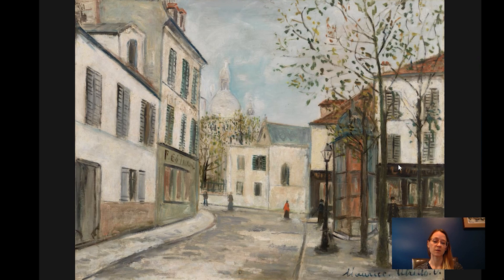He never did receive any formal training, but he was a very prolific painter and produced thousands of canvases, many of which were of his probably favorite subject of Montmartre. And this painting is one of them.